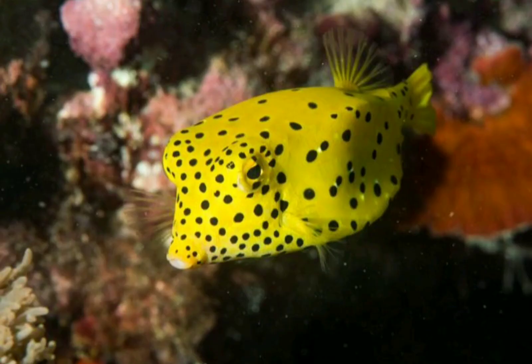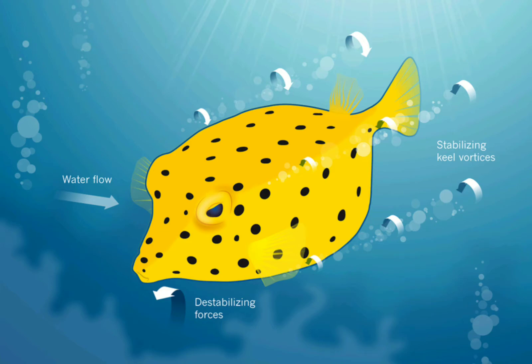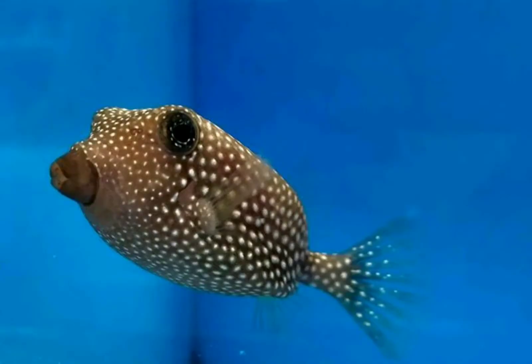Diet: carnivore. Minimum aquarium size: 125 plus gallons, depending on species. Water temperature: 75 to 82 degrees Fahrenheit, depending on species, as some may prefer temperatures outside these parameters.